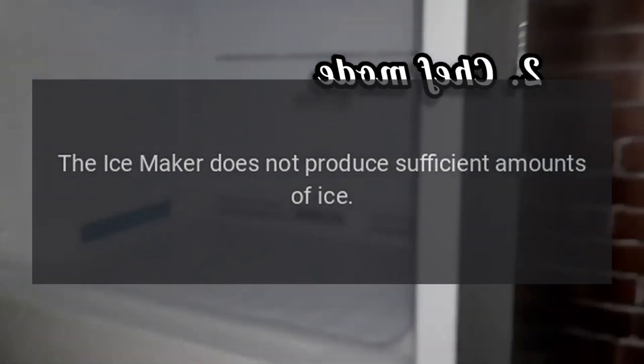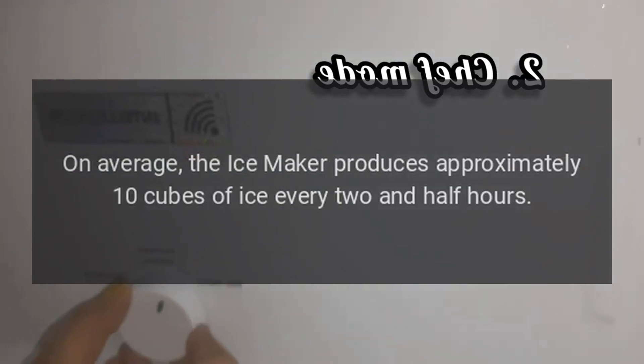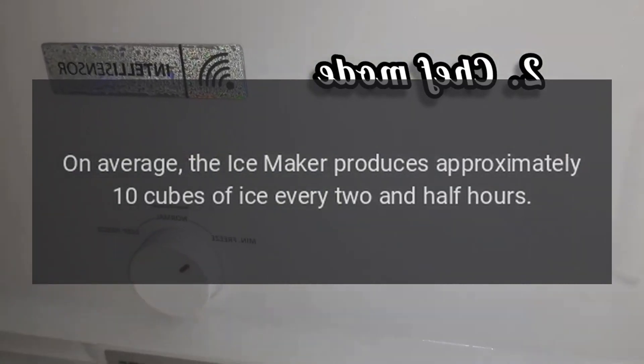The ice maker does not produce sufficient amounts of ice. On average, the ice maker produces approximately 10 cubes of ice every two and a half hours.